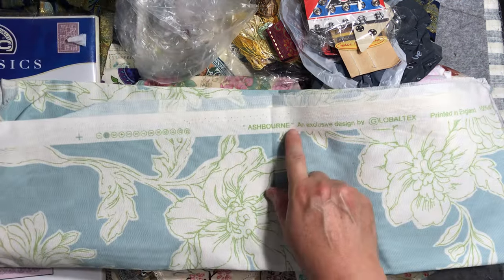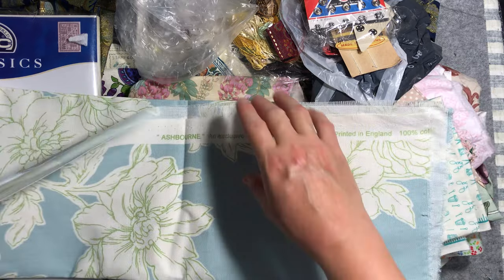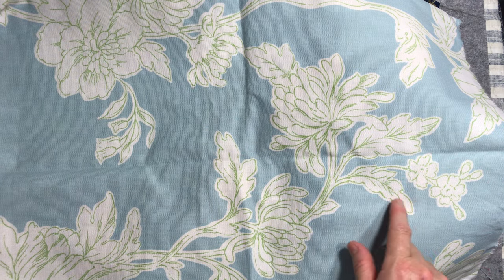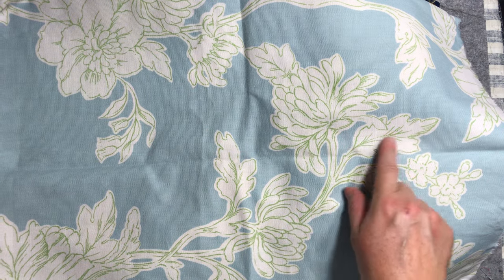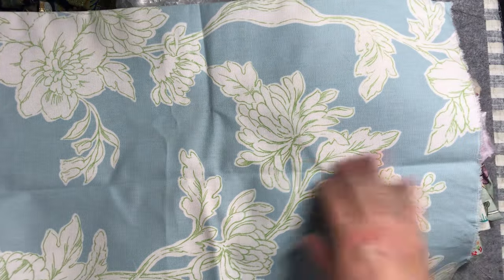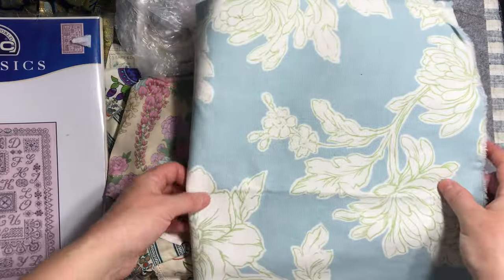Another furnishing fabric — Ashborne, printed in England, 100% cotton. I was thinking some of this would be lovely and I could do my own painting with my inks within it, or thread painting indeed. It's almost like an outline, almost like it's inviting you to color it in.